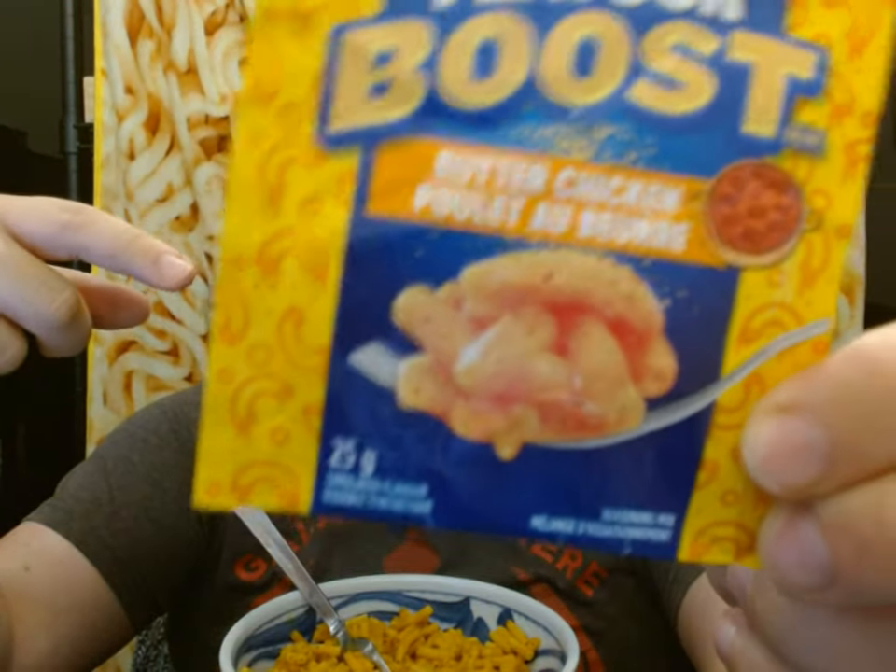Hello, this is John, and welcome back to my second video in the series — Kraft Dinner Flavor Boost flavors. Today we got Butter Chicken.